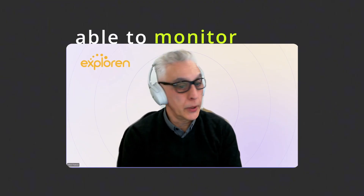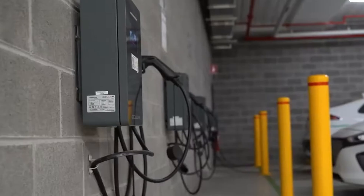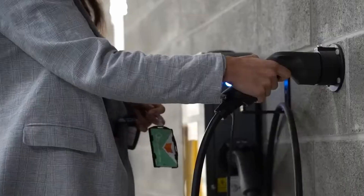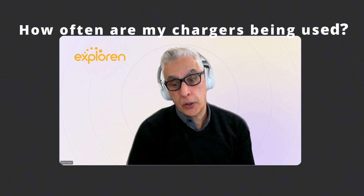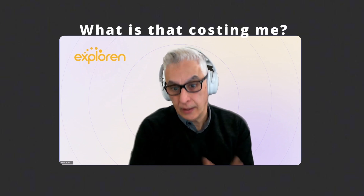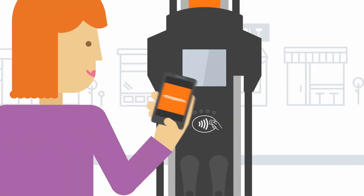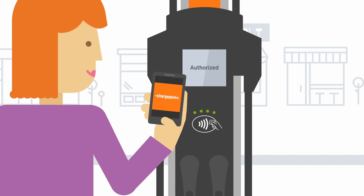For businesses, having an OCPP charger is a significant part of fleet management. This is Nick Franco, former head of development at Chargefox and currently head of network growth at Explorin. As a fleet operator, you want data on charger usage — how often is my charger being used, how long are drivers staying, how much energy are they using, and what is that costing me? Having data on your chargers is really key. The ability to monitor charger usage is essential for accurate reporting and forecasting, as is managing the authentication and authorisation of drivers.